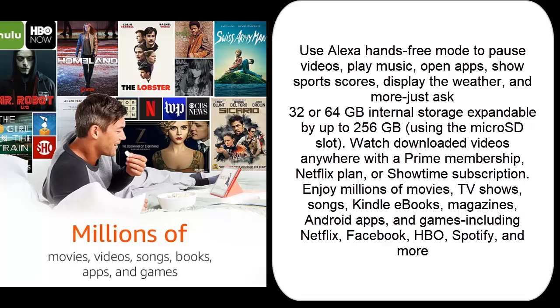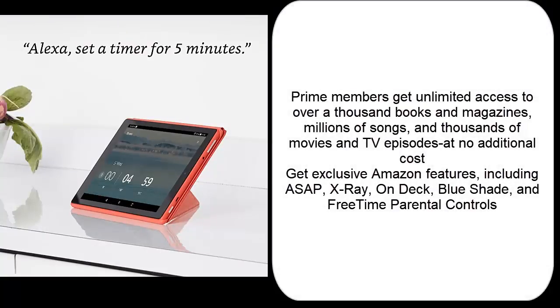Watch downloaded videos anywhere with a Prime membership, Netflix plan, or Showtime subscription. Enjoy millions of movies, TV shows, songs, Kindle books, magazines, Android apps, and games — including Netflix, Facebook, HBO, Spotify, and more. Prime members get unlimited access to over a thousand books and magazines, millions of songs, and thousands of movies and TV episodes at no additional cost.